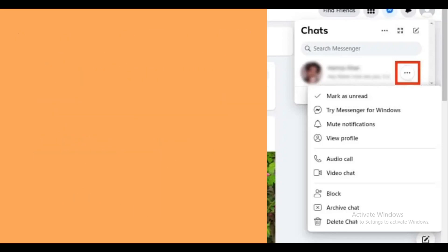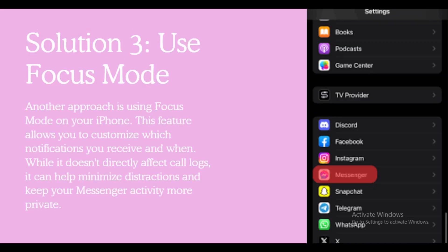Another approach is using Focus Mode on your iPhone. This feature allows you to customize which notifications you receive and when. While it doesn't directly affect the call log, it can help minimize distractions and keep your Messenger activity more private.